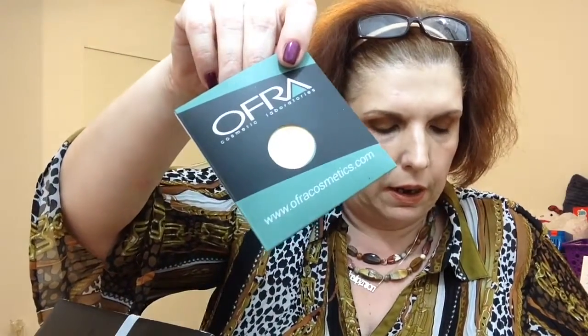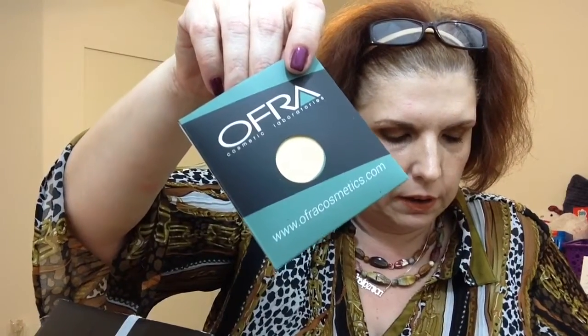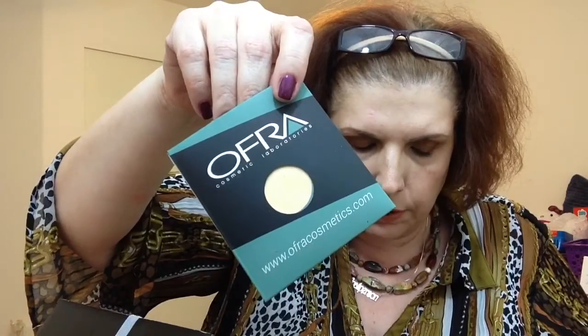The next item is the Ofra Banana Powder Godet, full size and worth $12. It's a Godet refill — basically a little pan so I could put it in my Z palette. I do like using banana powders. The only thing is I don't reach for my Z palettes as often as I should, but I will definitely make use of this.